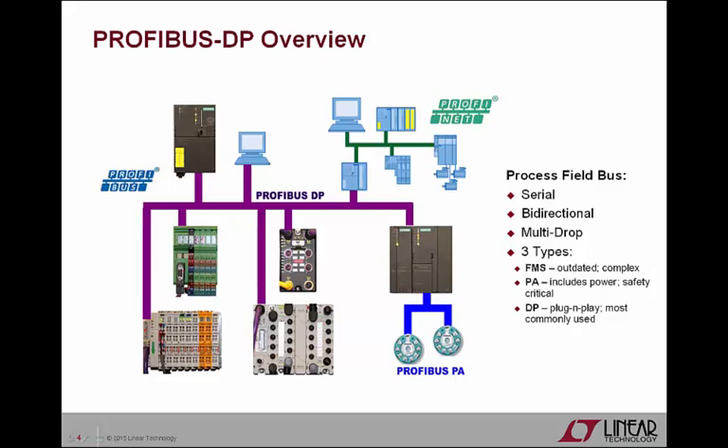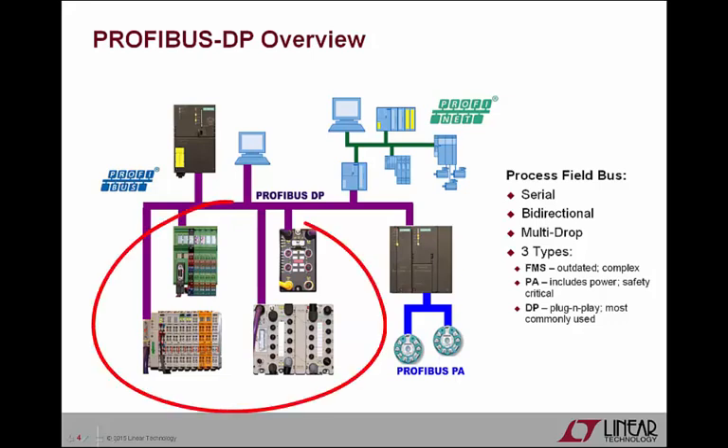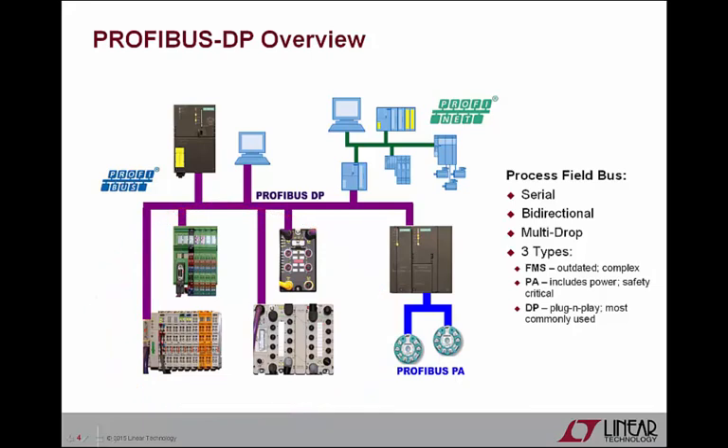Profibus DP is the most widely used version of Profibus today, probably because its plug-and-play nature, flexibility, and cost effectiveness are attractive in the majority of fieldbus applications. From the management of sensors and actuators in an industrial plant to communication with flow meters out in the rail yard, Profibus DP decentralizes I/O cards or masters from controllers and brings them closer to sensors and actuators or slaves, resulting in numerous installation and operational benefits.